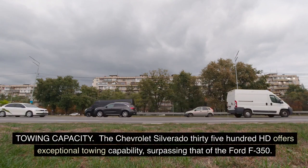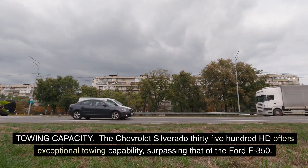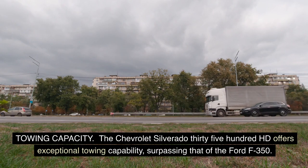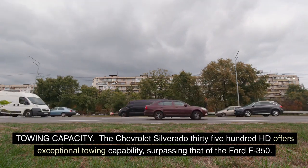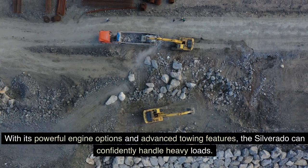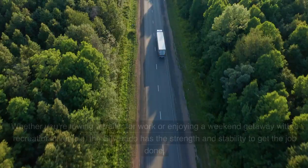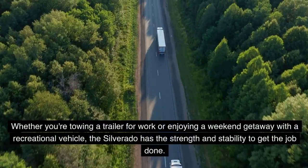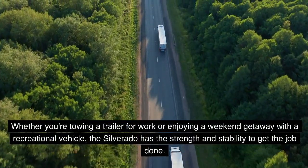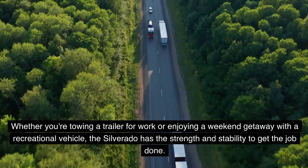The Chevrolet Silverado 3500 HD offers exceptional towing capability, surpassing that of the Ford F-350. With its powerful engine options and advanced towing features, the Silverado can confidently handle heavy loads. Whether you're towing a trailer for work or enjoying a weekend getaway with a recreational vehicle, the Silverado has the strength and stability to get the job done.